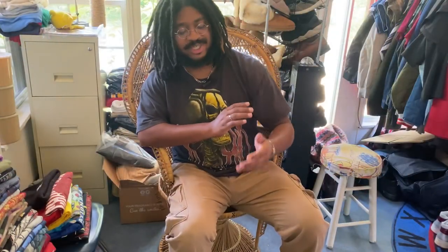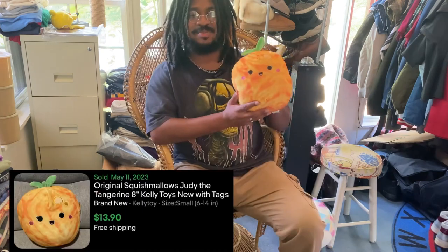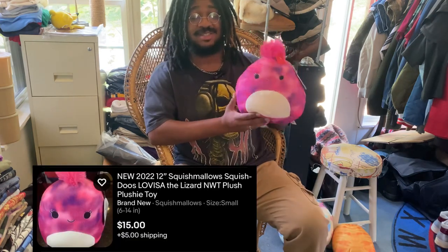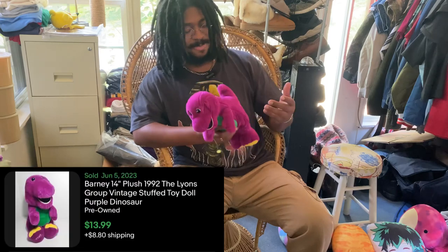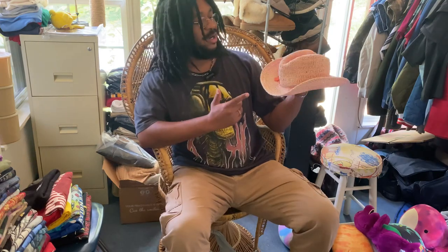Thank you for watching this far — I appreciate you. Let's get into the finds. I found this tie-dye Squishmallow, really cute cotton candy colorway. There's a cheese Squishmallow — it does have a little hole so I might keep that for personal. And this pink dragon Squishmallow, a My Hero Academia pillow, and a Barney 'I Love You' item.